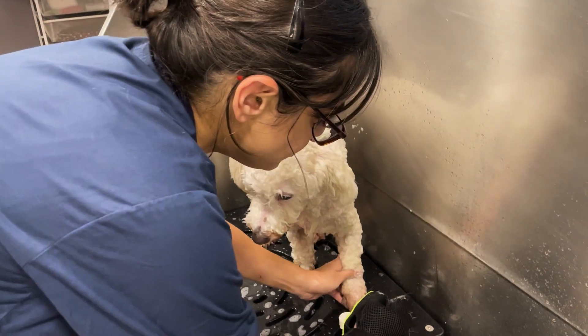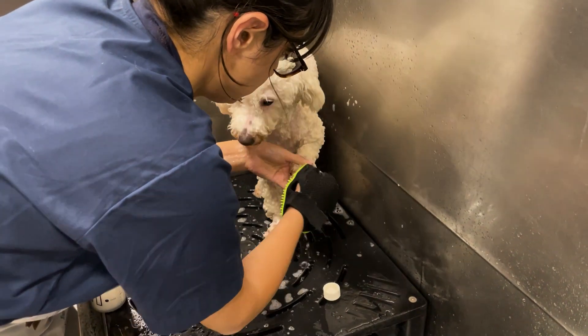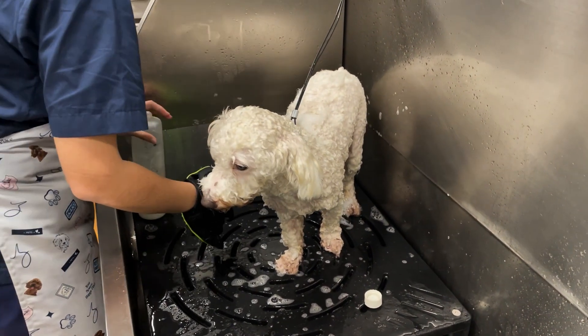Maltipoos are considered as long coat crimpy or curly hair breed. Inke long coat honne ke vajah se they tend to get dirty easily. Isilie unke coat ko clean rakhna bhoat zharuri hai.